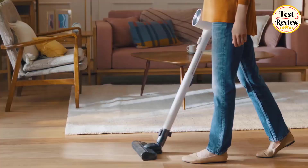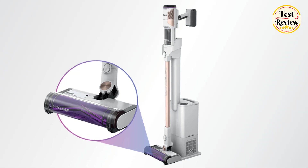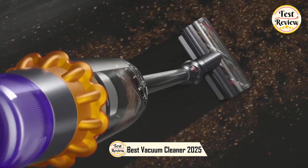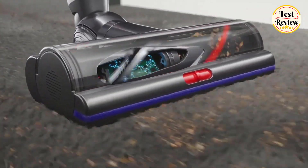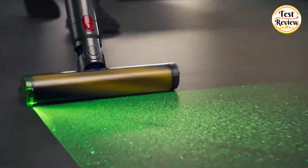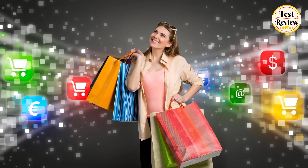Which is the best vacuum cleaner of 2025? Is it the Dyson V8, Shark Detect Pro, Bissell CleanView XR, Samsung Bespoke Jet AI, or another brand? In this video, we'll explore the top vacuum cleaners on the market, comparing their suction power, ease of use, and innovative features — whether you're looking for a cordless option, a smart vacuum with AI capabilities, or a powerful cleaner for pet hair and deep cleaning.